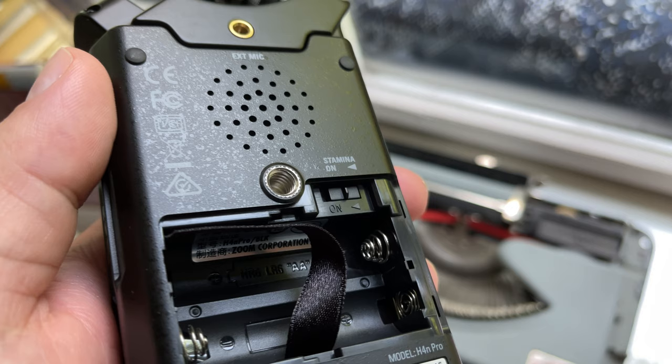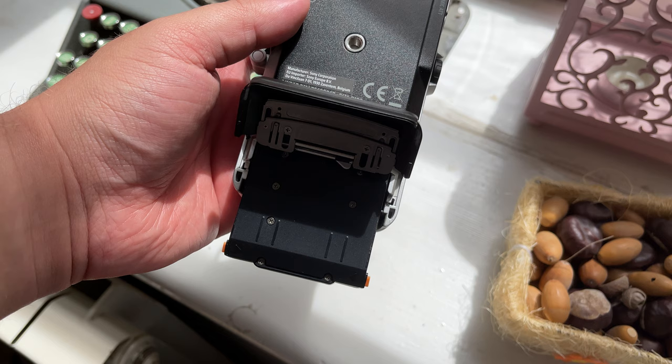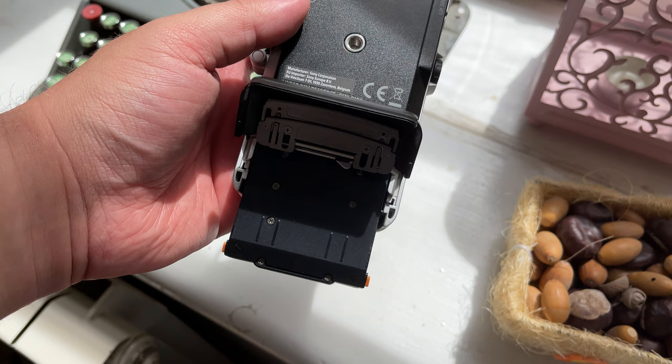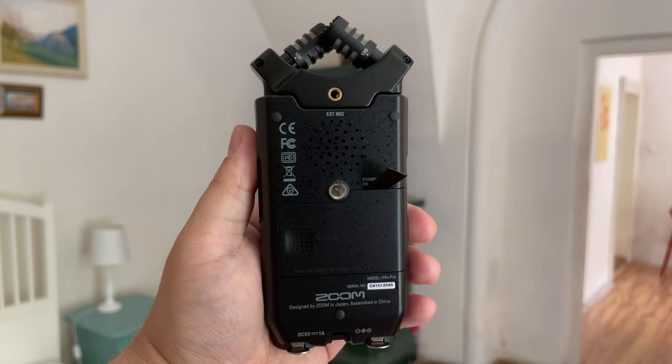By contrast, the H4n Pro uses only two AA batteries, which last up to six hours, again depending on how and what you're recording. Whichever recorder you choose, it is wise to have a stash of spare batteries in your kit. That way, you're covered no matter how long your recording trip lasts.